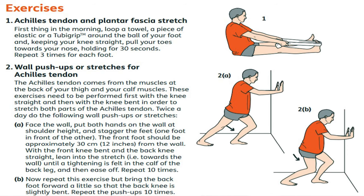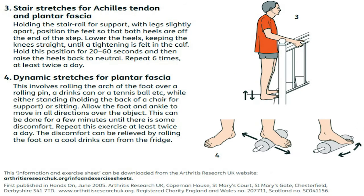In addition, you can use the exercises recommended by Arthritis Research UK. I have put the link in the description box — if you click on it, it will open a sheet showing you all the exercises. Just by doing these things, you can get significant relief from plantar fasciitis and recover fully.